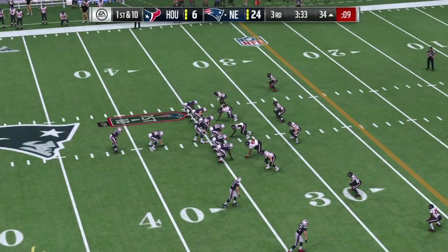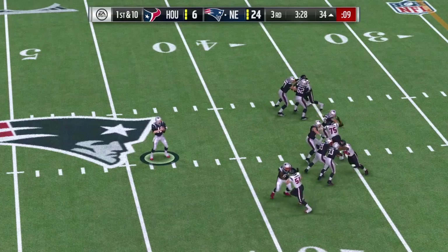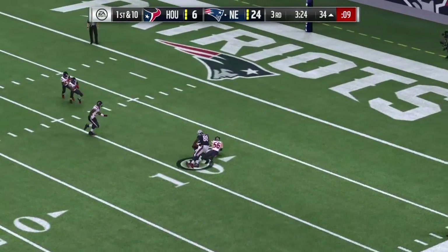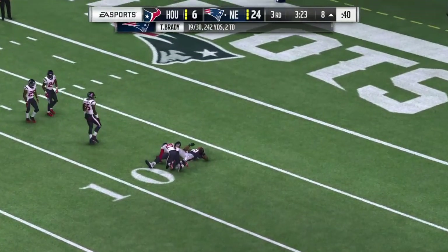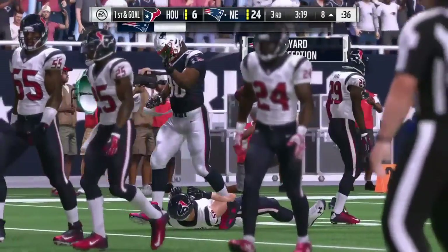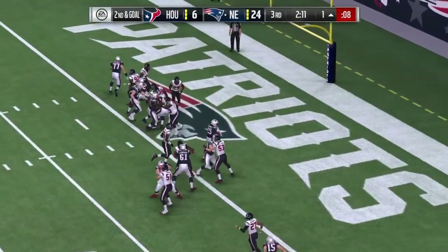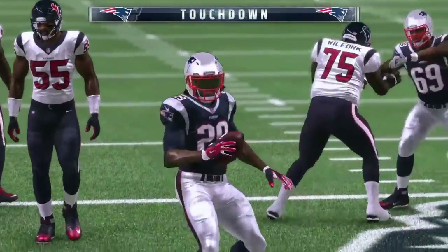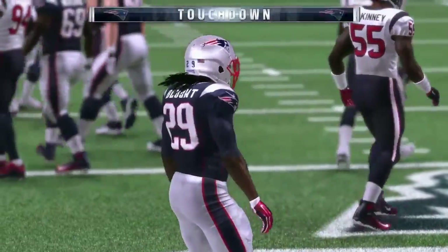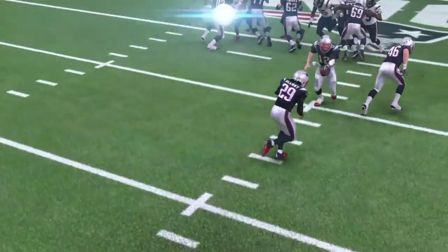Good enough for the first. Now a play fake here on first down. Wide open receiver — complete. And he's brought down after a gain of four, reaching the eight-yard line. And he'll give it here to his running back, and he is in. Touchdown, New England. Garrett Blunt, his second touchdown of the night, and the Patriots extend their lead.